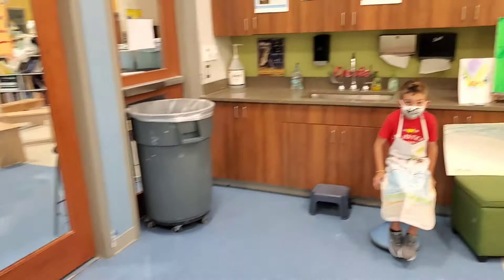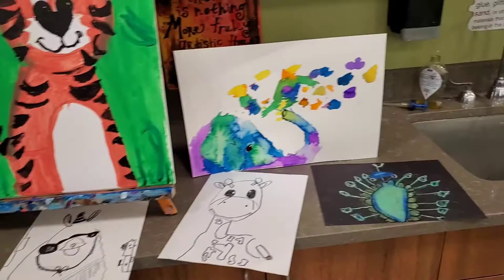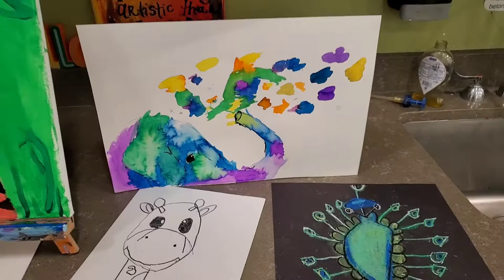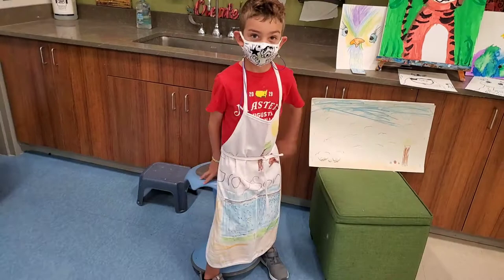Grayson, let's take a look at Grayson's art. Excellent cartooning. Good job with your peacock and your elephant. And your portfolio to store your art. Can you stand up so I can see your apron? Very nice. I love the way you customized it. Thank you, Grayson.